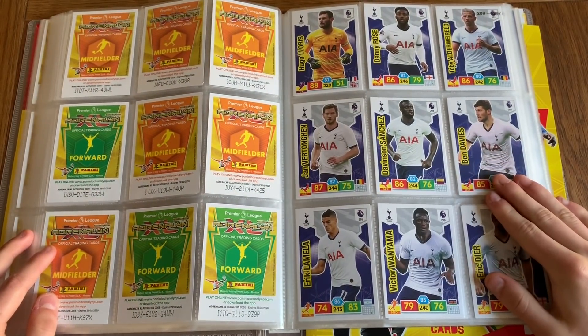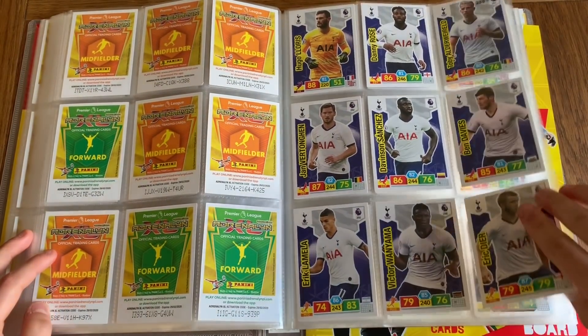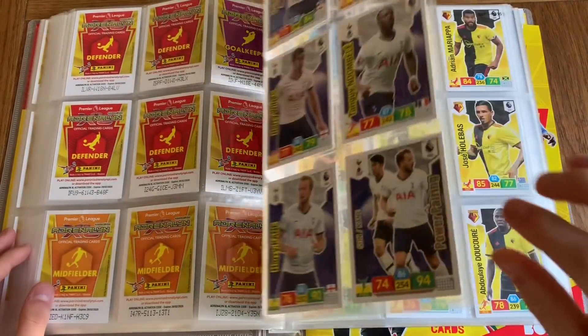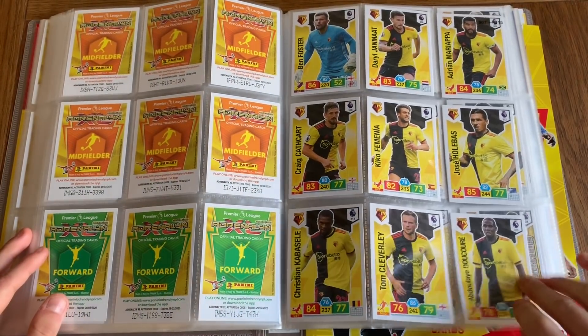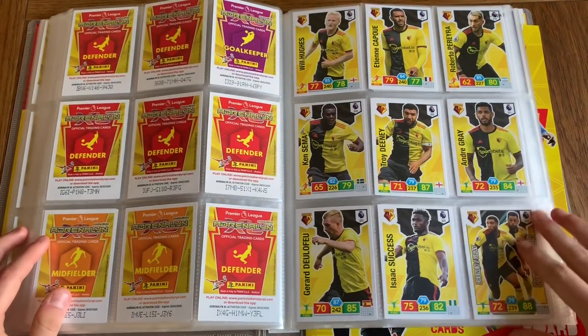Now we're at Spurs — only a few more teams to go through, then we'll move on to all the shiny cards. We've got Watford and the rest of Watford.